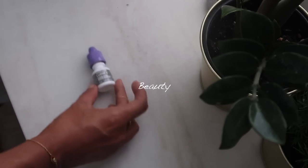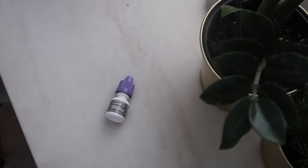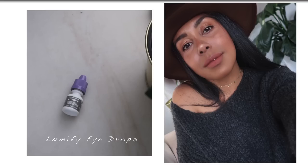Since I can remember I have always suffered from redness in my eyes, so when I saw these Lumify eye drops I was really intrigued to try them. I did and oh my god, now I cannot stop using them. Here's a picture of me after using them on my Instagram page — I love how they eliminate all the redness.